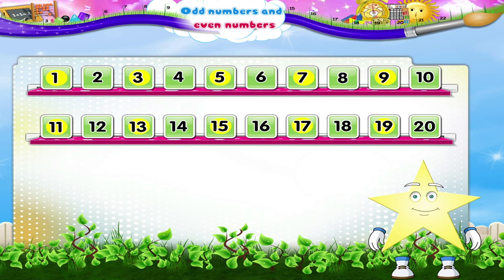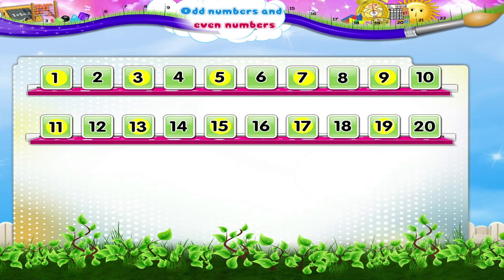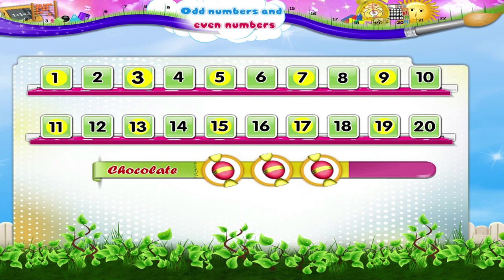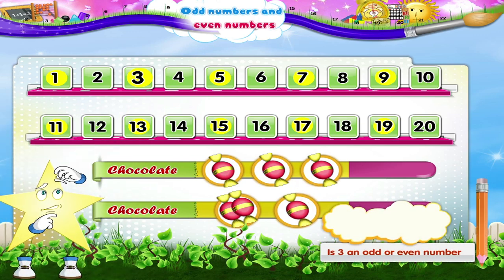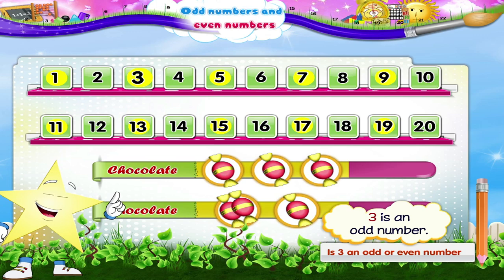Starry, can we form a pair with one object? You are right! We cannot form a pair with one object. Now let us consider the next circled number, that is 3. Here are three chocolates, Starry. Can you form pairs with it? Only one pair is formed and one chocolate is left by itself. So Starry, is 3 an odd or even number? Yes! 3 is an odd number.